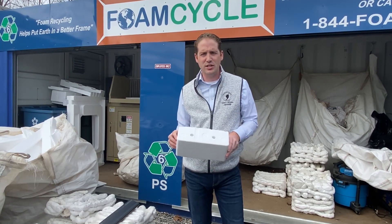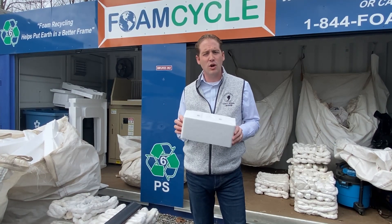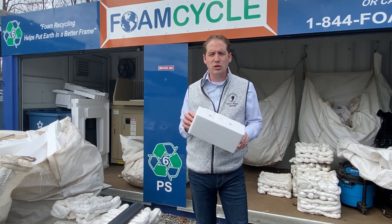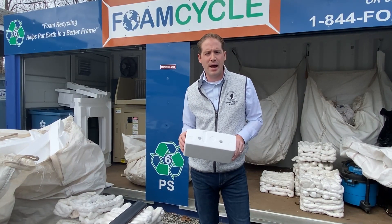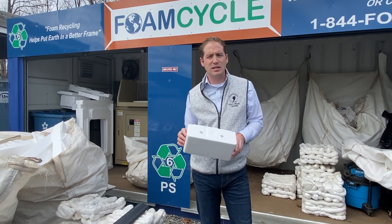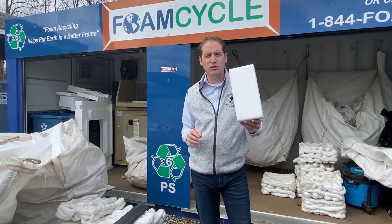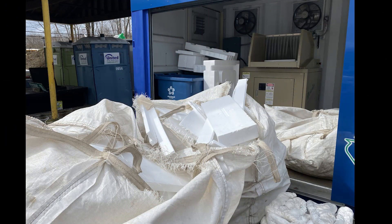Recycling our styrofoam not only takes a product once thought of only as a pollutant and gives it a second life, but it also saves precious space in our county landfill. Middletown is very proud to have been the first municipality in the state of New Jersey to offer its residents styrofoam recycling, and we're going to show you exactly how it goes from looking like this to looking like this.